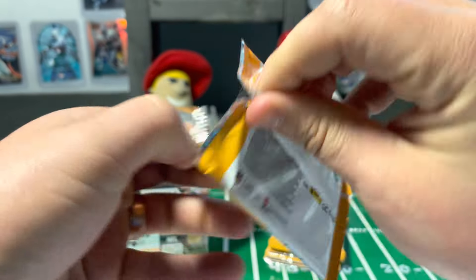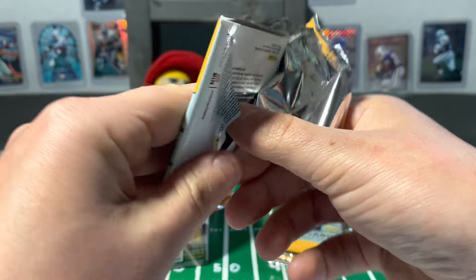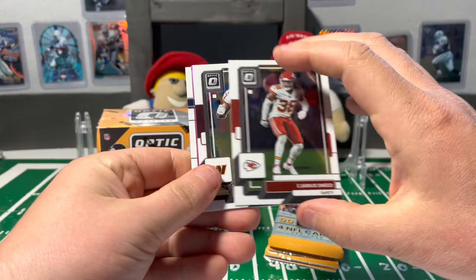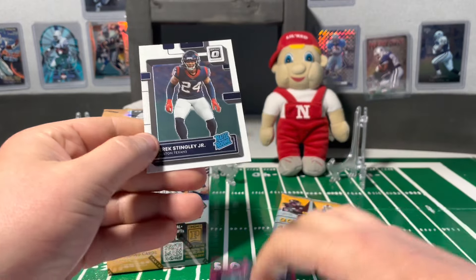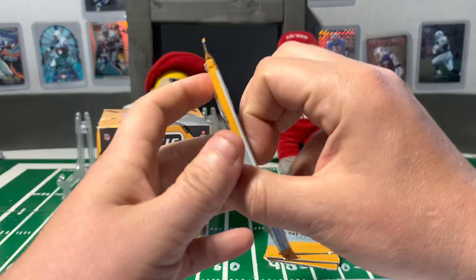And Tristan Ebner on the base rated rookie. We've been lucky with the rookies so far, hitting a lot of them on the pink. And some decent ones — Jarius Sneed, Terry McLaurin. Next pink is Jalen Tolbert for the Cowboys. And a Derek Steenley base rated rookie.